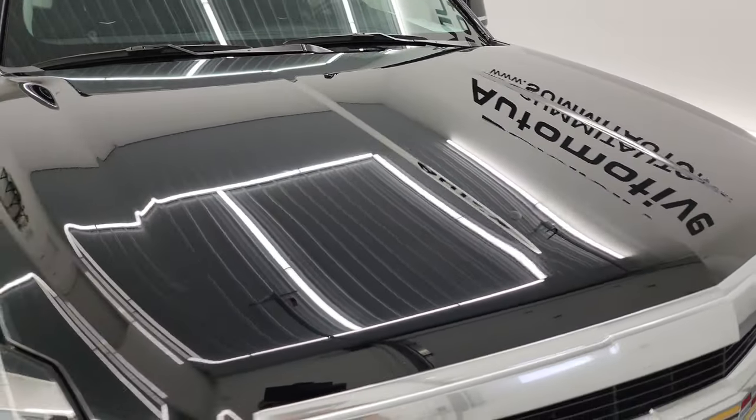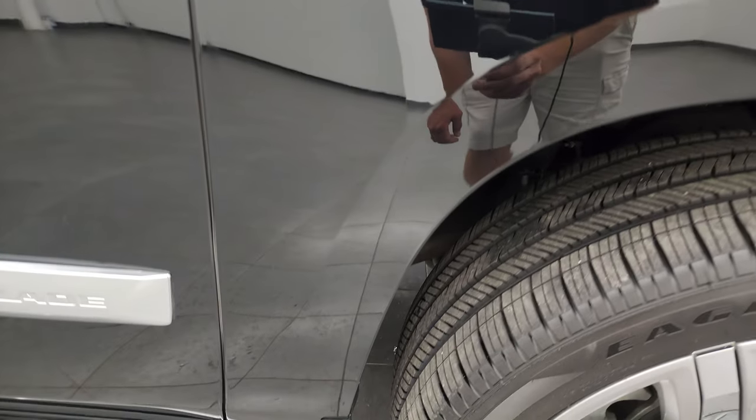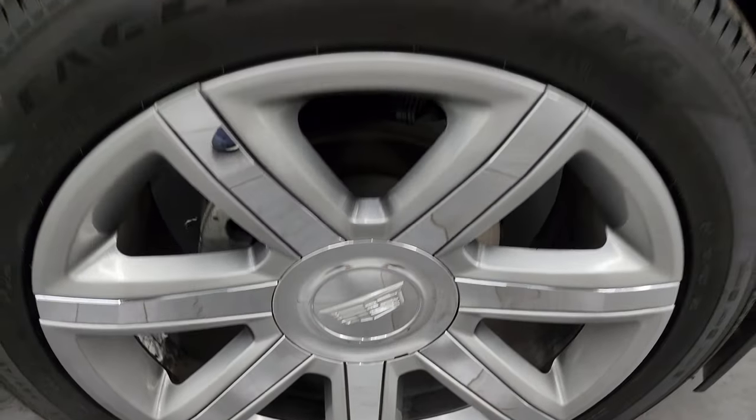I didn't see any dents or dings on there. Passenger side front fender is in excellent condition as well. And the passenger side front wheel — no major scuffs or scrapes on there. Looks really good.